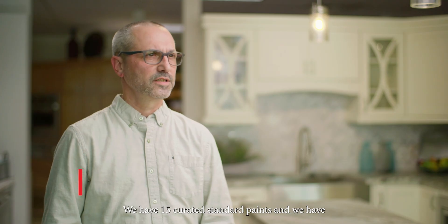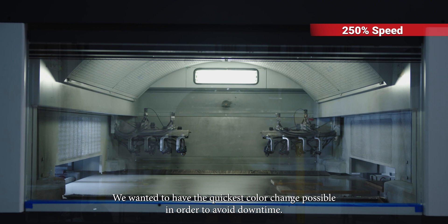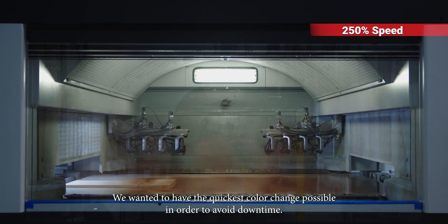We have 15 curated standard paints and approximately 16 stains, and we do have a custom color match as well. We wanted to have the quickest color change possible in order to avoid downtime.